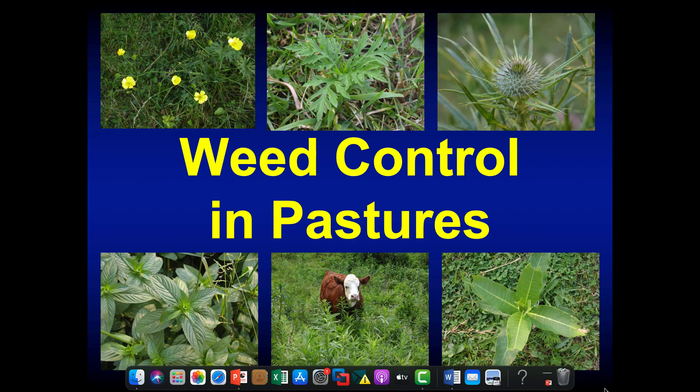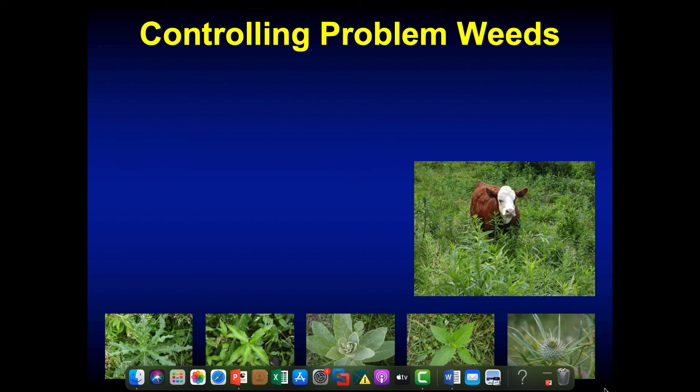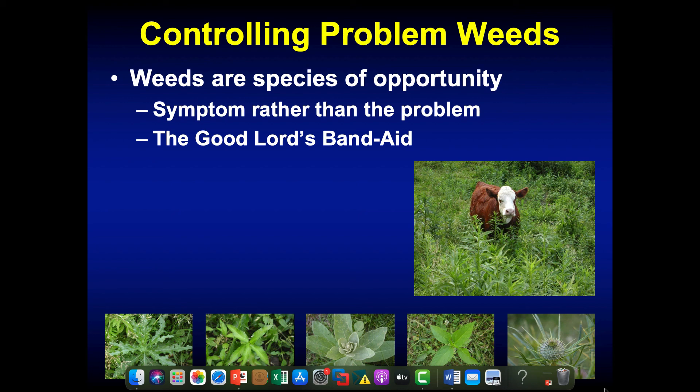What is a weed in a pasture? If a cow can't eat it, that's the weed in my pasture. A lot of weeds can actually be fairly high in nutritional value when they're young — as a weed matures, it becomes less palatable and lower in forage quality. Weeds are a species of opportunity — often we blame weeds for taking the pasture over, but really they're a symptom of another problem in most cases. Could be poor soil fertility, could be poor grazing management — somehow we're making a space in that pasture, and in that space a weed is growing.